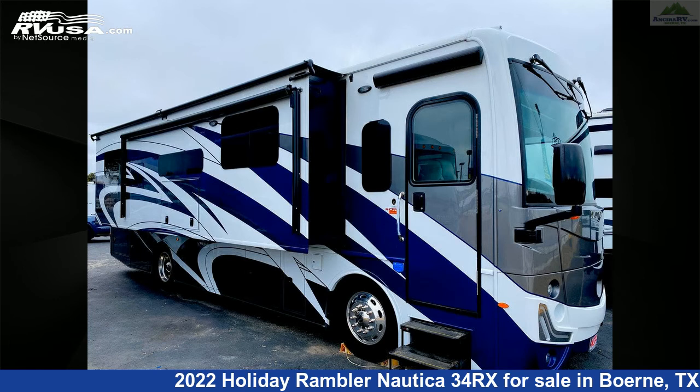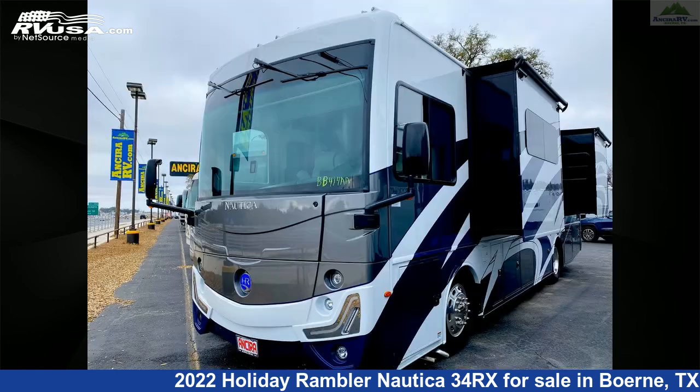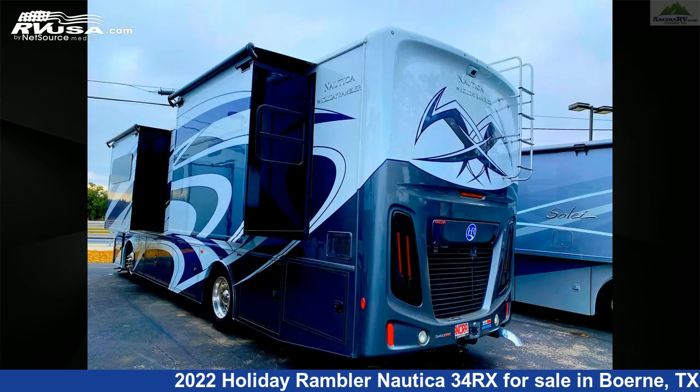This used Holiday Rambler is 35 feet 4 inches in length and features three slide-outs, sleeps eight, microwave, leveling jacks, external shower, DVD player, auxiliary battery, and CO detector.